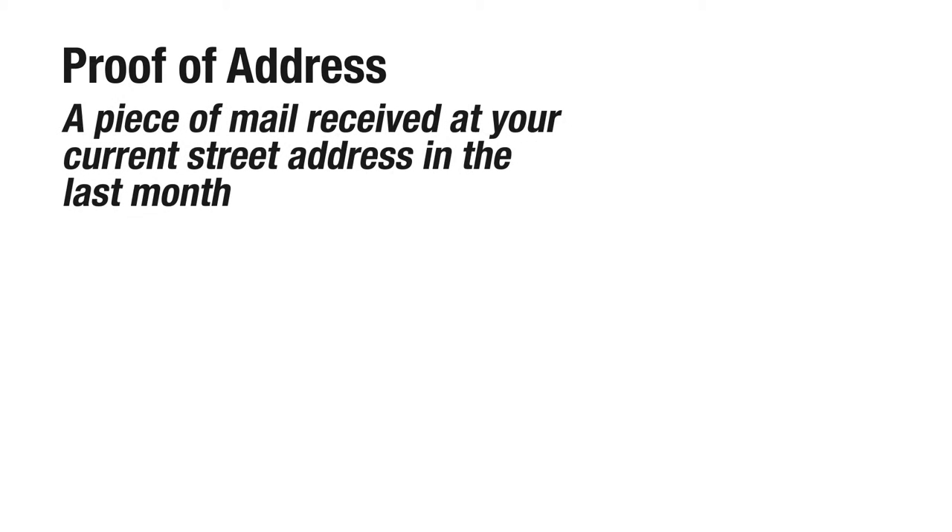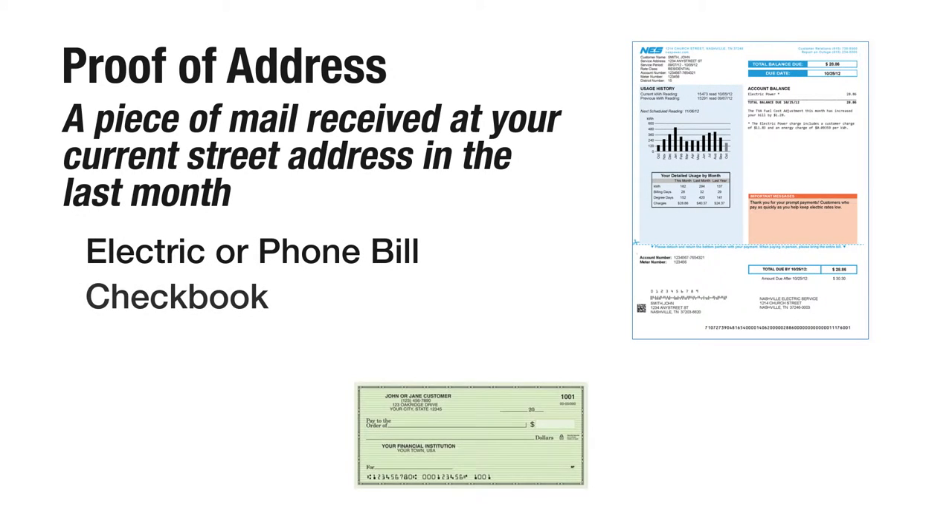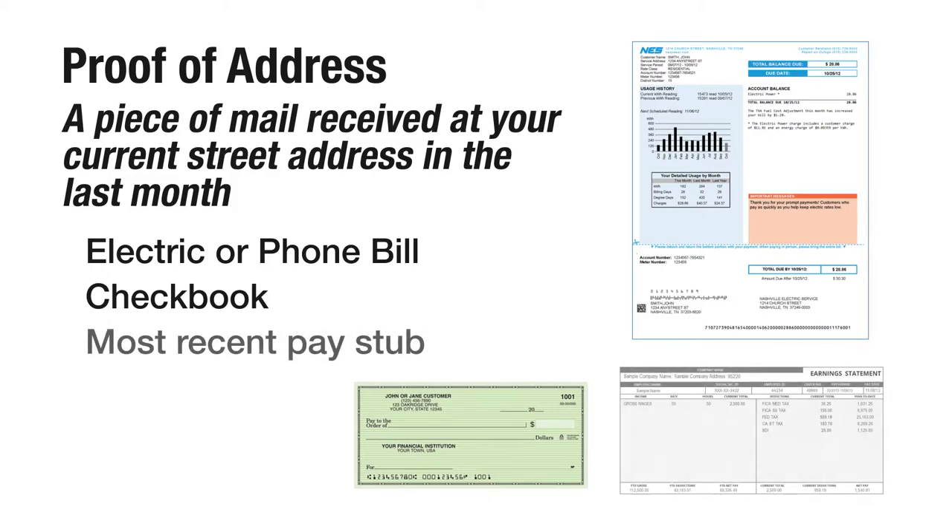Proof of address. This is a piece of mail you have received at your current address in the last month, such as an electric bill or phone bill. It could also be a checkbook or your most recent pay stub.